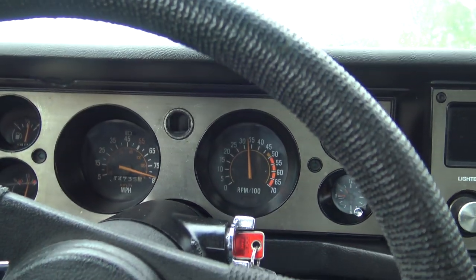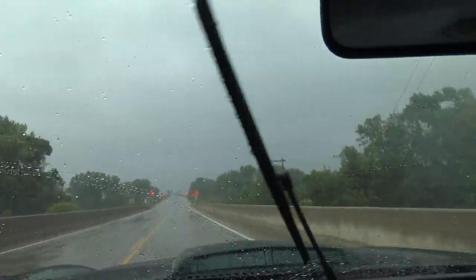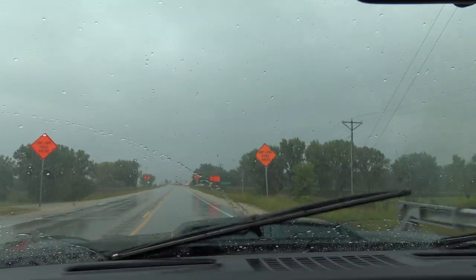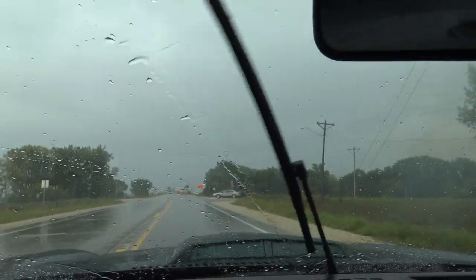Our speedometer works guys but it's off about 10 miles an hour — it's running a little fast. Tachometer works perfectly. This car just handles the road awesome. If you're looking for an inexpensive, awesome four speed muscle car that you're not going to break the bank with, this could be it.